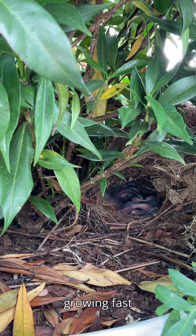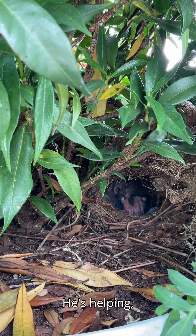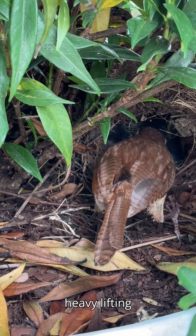They're growing fast, and Marie is trying to keep up. Her partner sings in the background — he's helping, sort of. Sometimes he waits on the fence with food so she doesn't have to fly as far. But today, we've only heard him. Marie is the one doing the heavy lifting and the feeding.